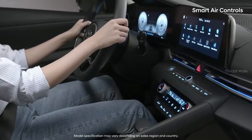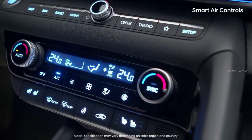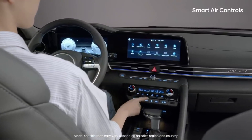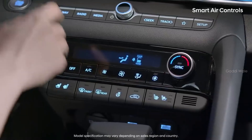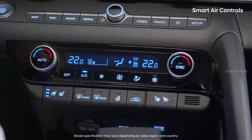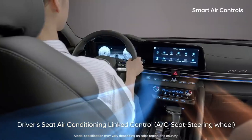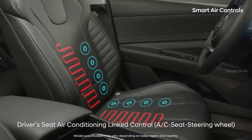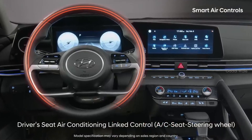All-new Elantra's smart air conditioning system minimizes effort by the driver. The Smart Elantra automatically turns on the air conditioner or heater, seat heater or seat ventilation, and steering wheel heater for the driver's seat as soon as you start your car.